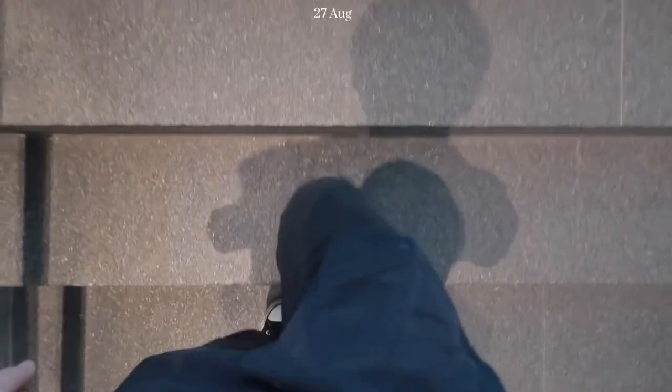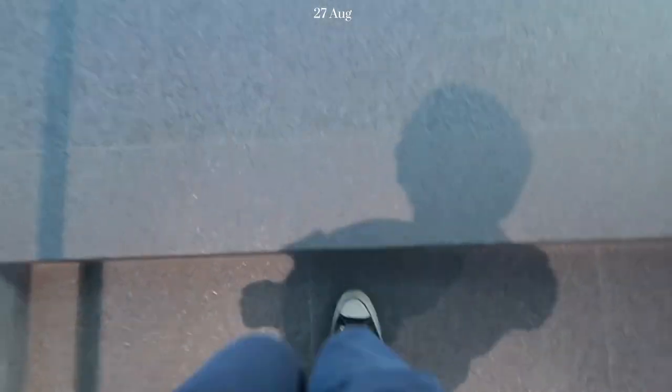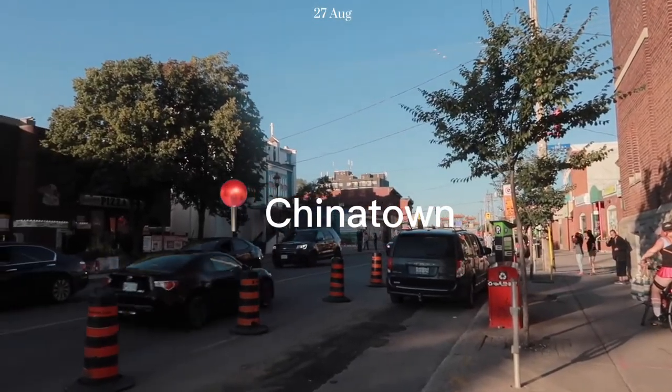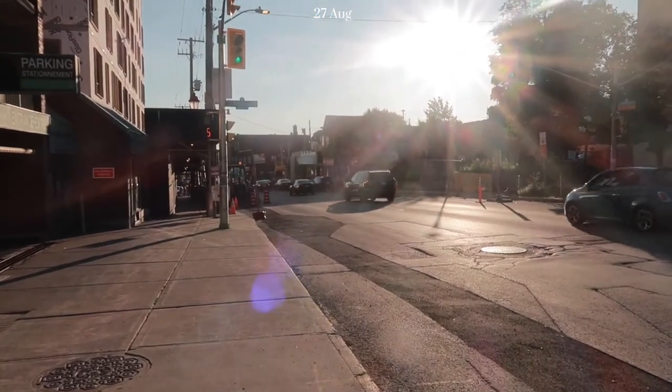We're heading over to the second floor right now. We're here in Chinatown and it's pretty small — we walked around a bit already. We're just heading over to a restaurant for dinner. A Hong Kong person actually recommended this one when we asked which restaurant is the best.